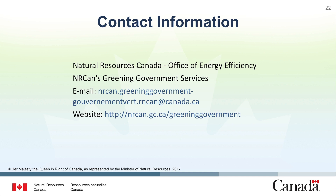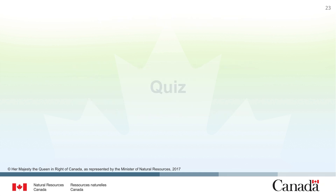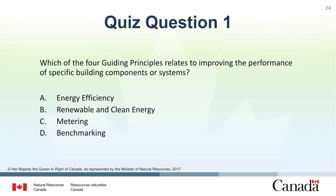Thank you for participating. Now we will have some quiz questions to test what we've learned. Question 1: Which of the four guiding principles relates to improving the energy performance of specific building components or systems?